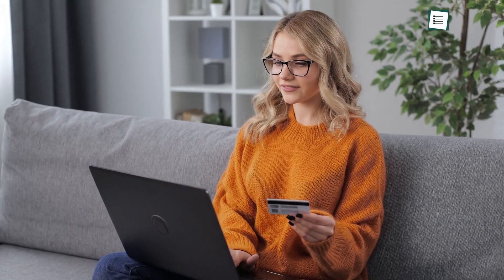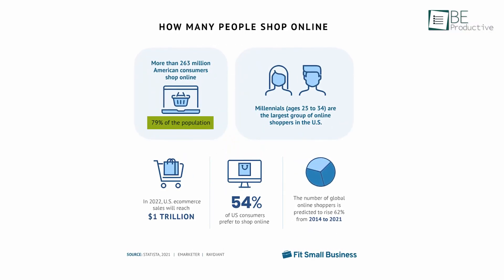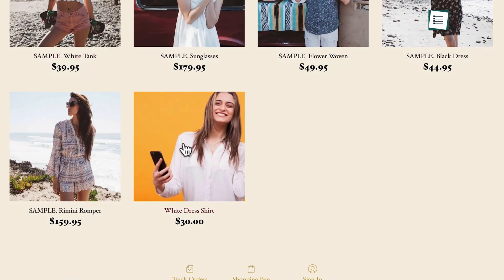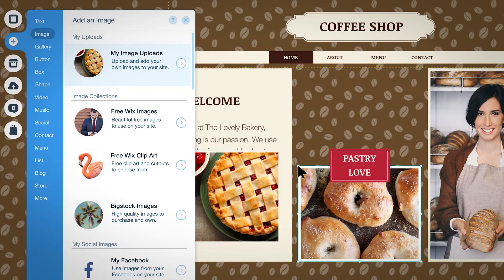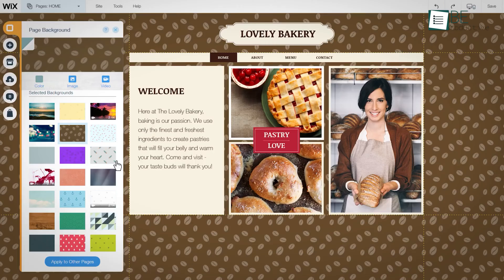According to Fit Small Business, more than 263 million American consumers shop online — that's 79% of the total population. So there's no doubt that online shopping is booming. Therefore, an effective platform to build an e-commerce website became necessary to sell online and join the gold rush.